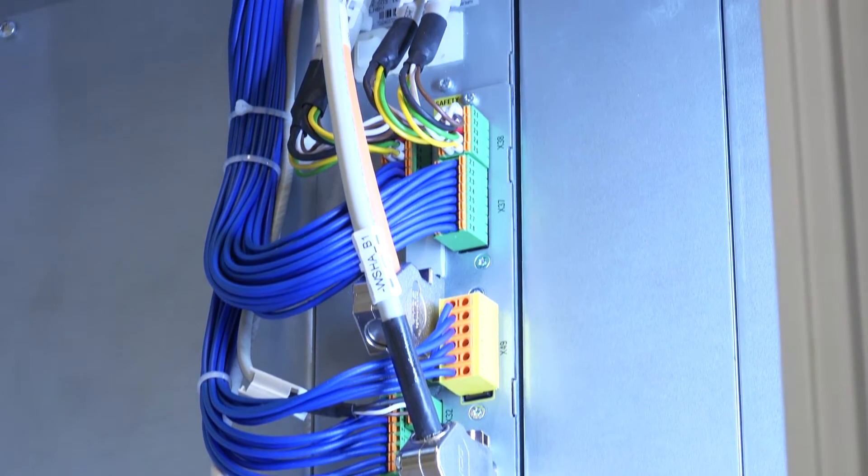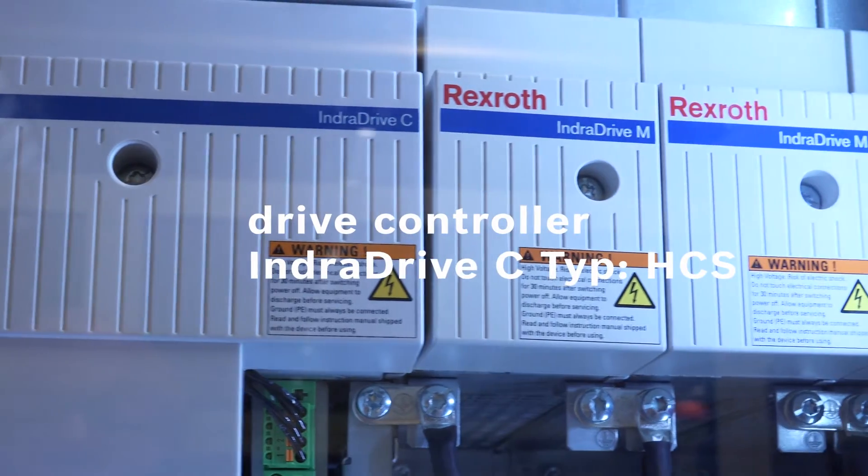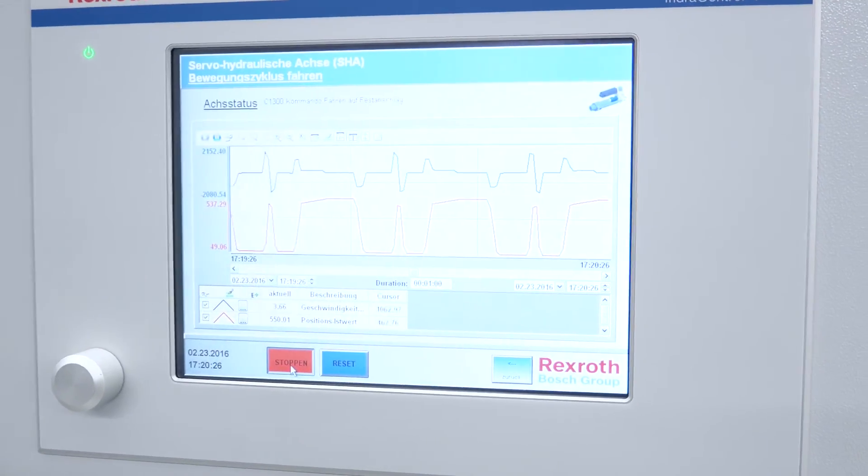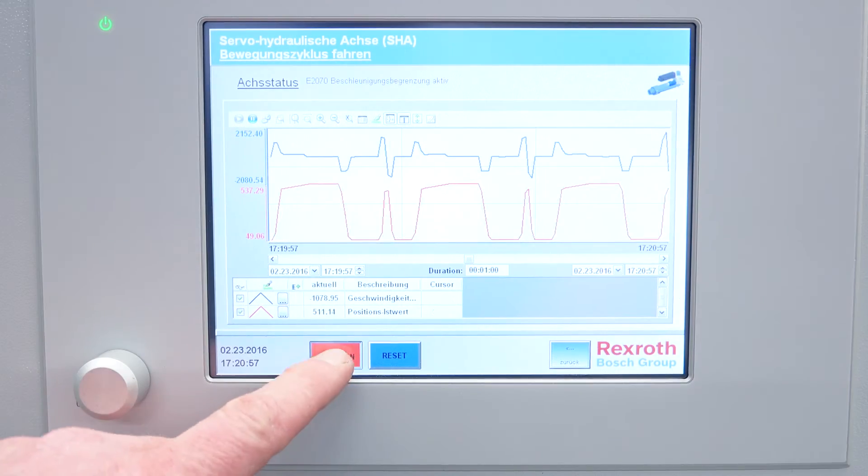The drive controller for position and force control with condition monitoring software module offers a maximum of flexibility in communication, thanks to a wide spectrum of open interfaces.